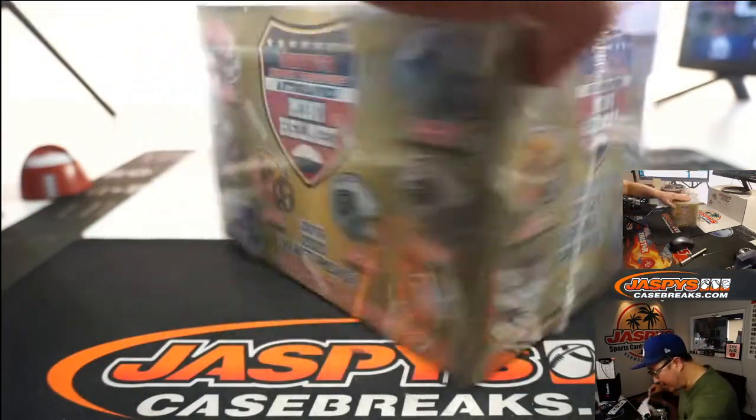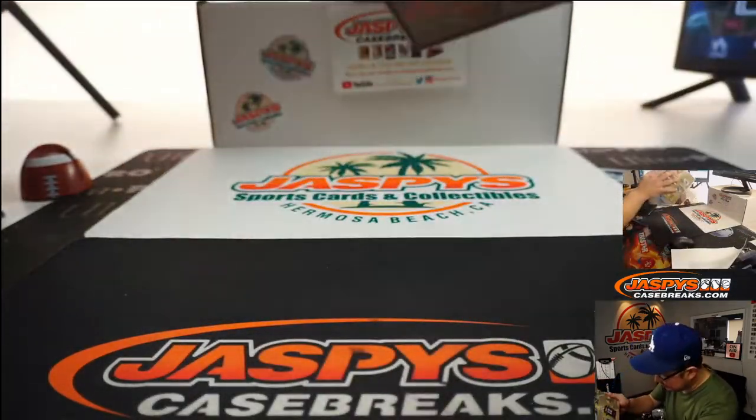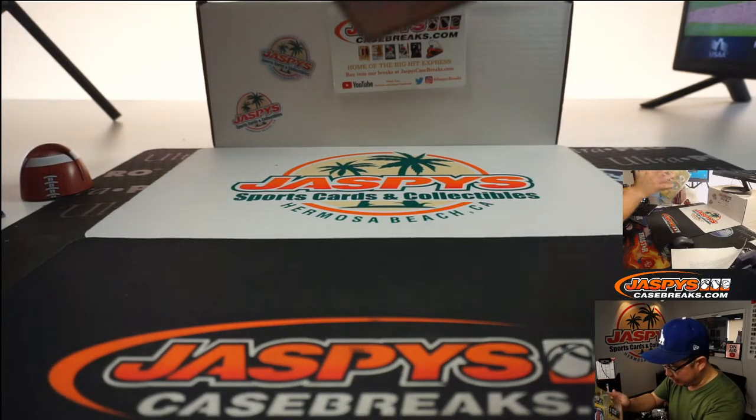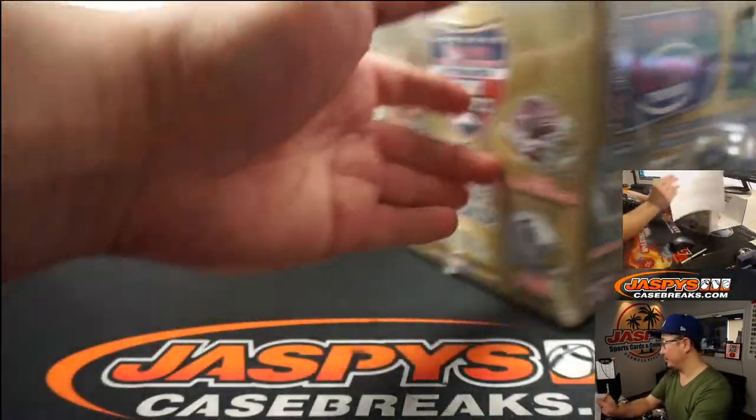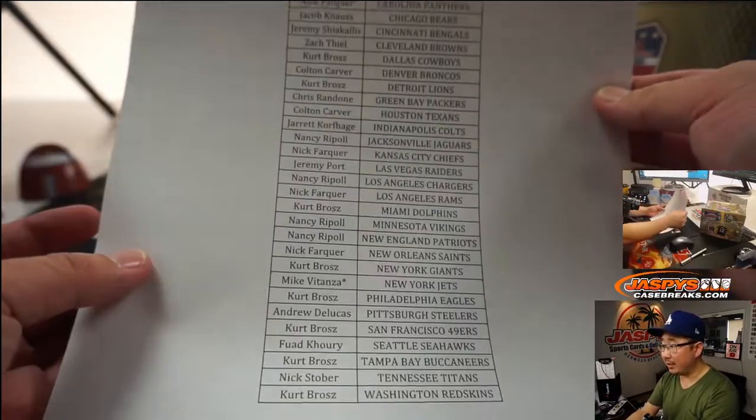So that Tom Brady jersey looks like the navy blue and yellow of Michigan. So, for example, that would go to the Buccaneers. Alright, there's the final printout right there.